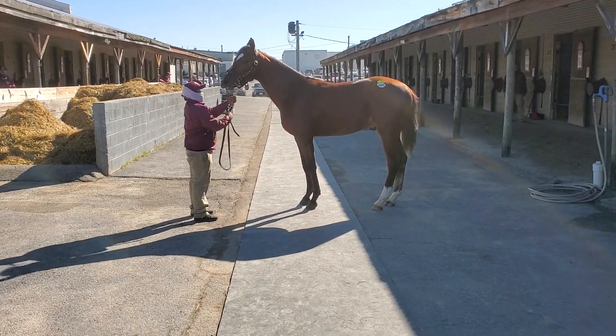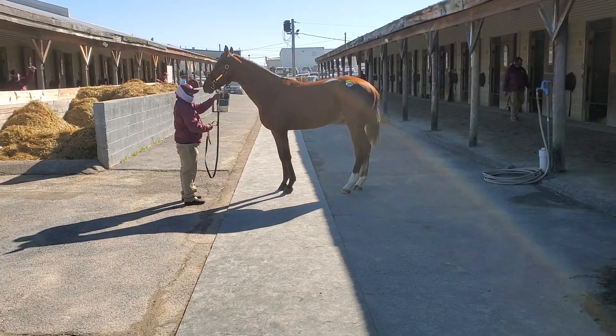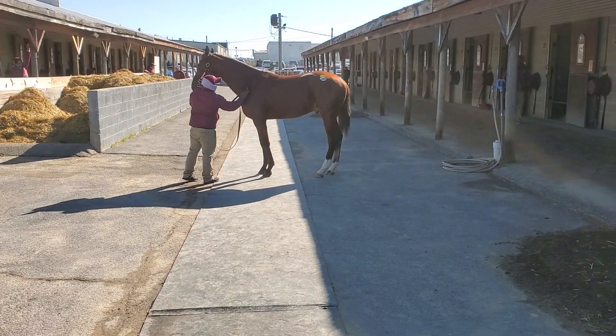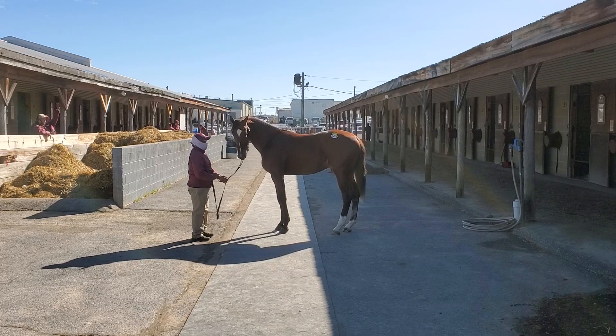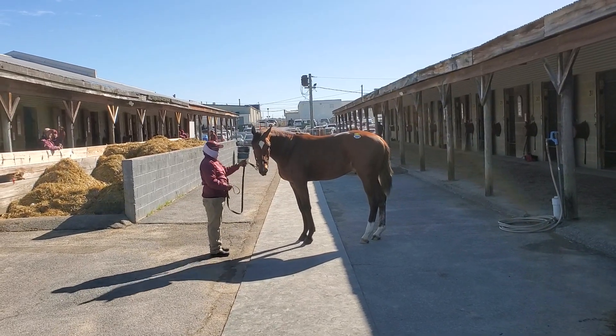A very, very nice-looking colt. There are zero faults I can find with this horse. If you really want to get picky, you could say he's standing up a little straight, but to be quite honest, it's pretty hard to fault him.